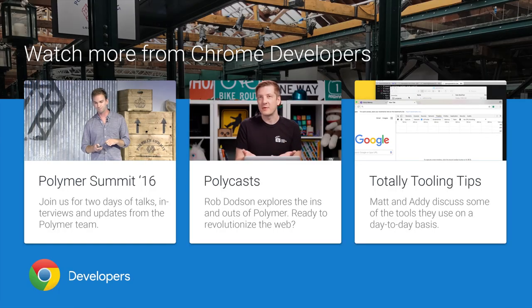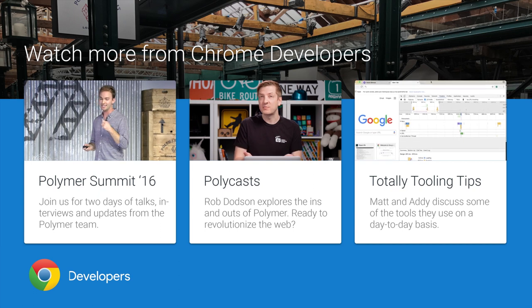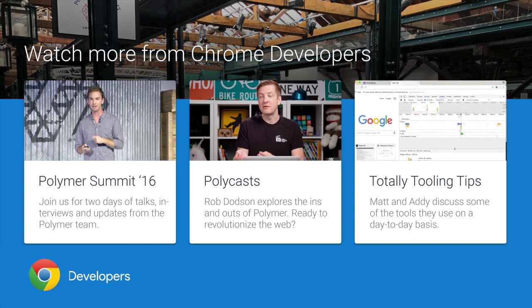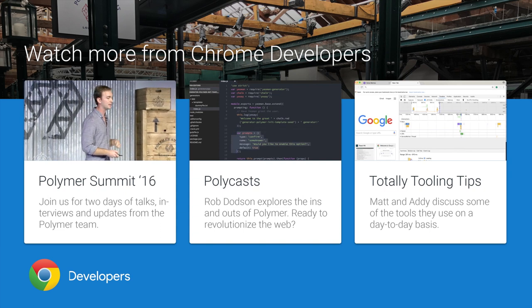That is all of our time. Please give a round of applause to our lovely panelists.